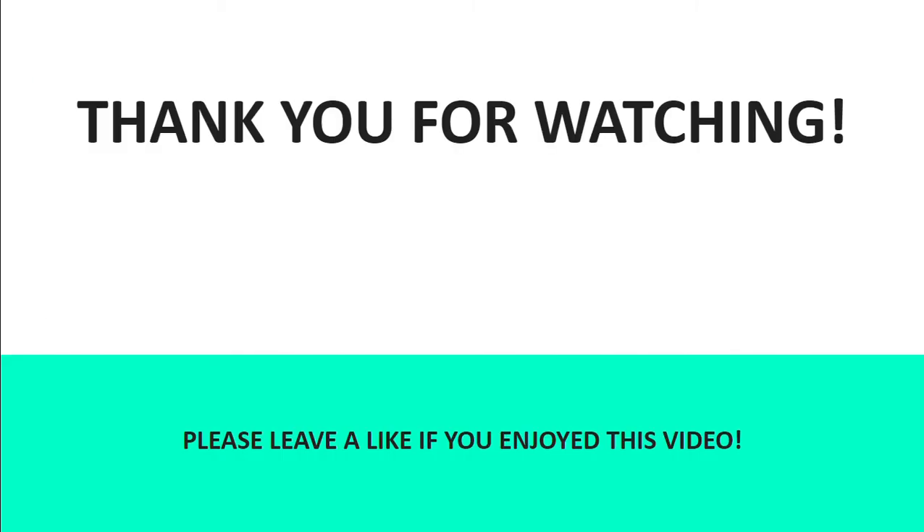Thank you for watching. Please leave a like if you enjoyed this video and feel free to drop a comment in the comments below. Goodbye!